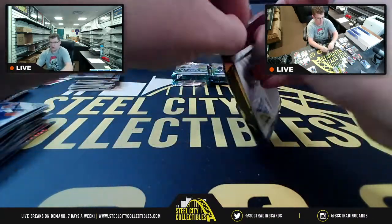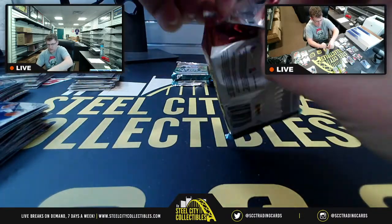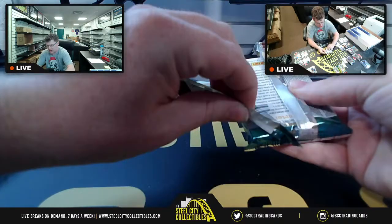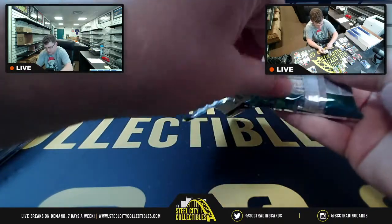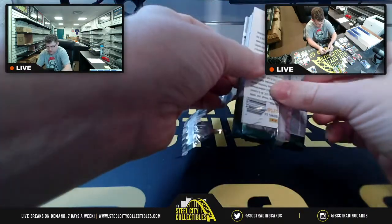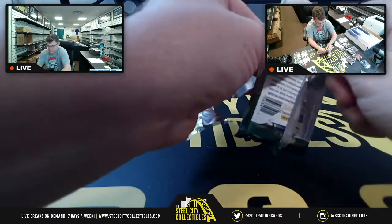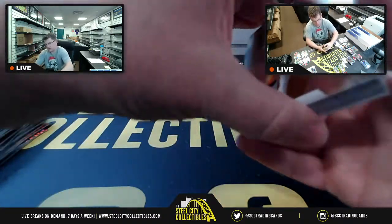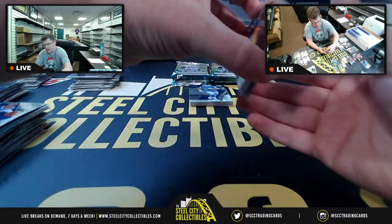Four more packs, then Shoebox is up next. Still haven't found our football autograph yet — the autograph's hiding.